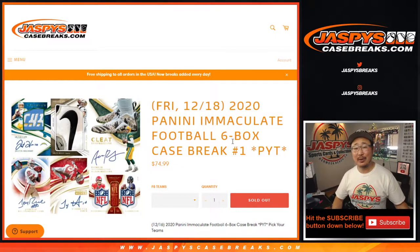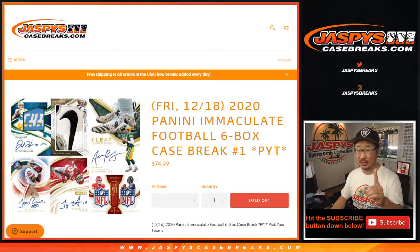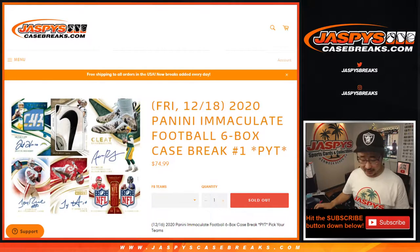Hi everyone! Happy Friday and happy new release day. Happy Immaculate Day. Coming at you with 2020 Panini Immaculate Football, six box pick-your-team, number one from jaspyscasebreaks.com.